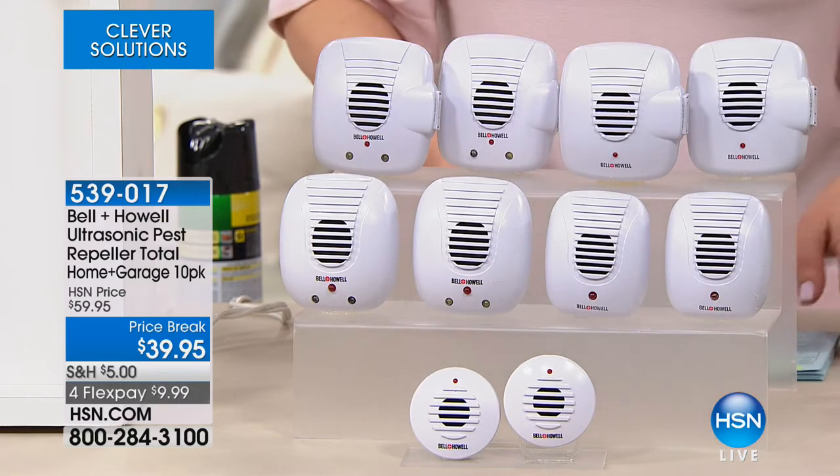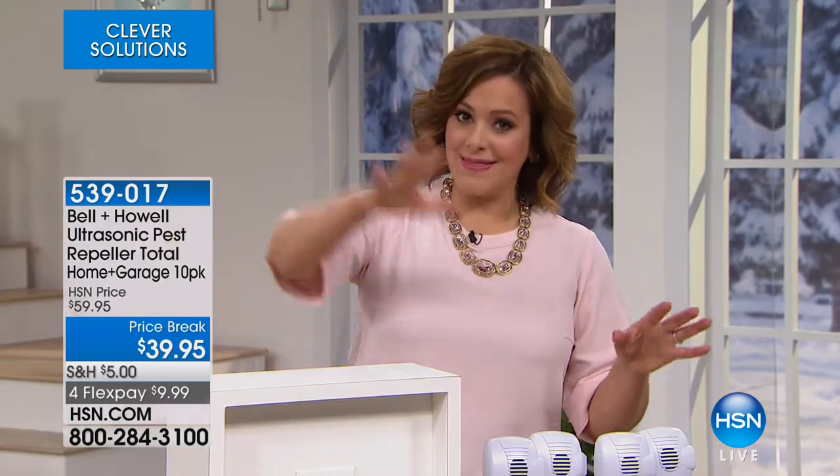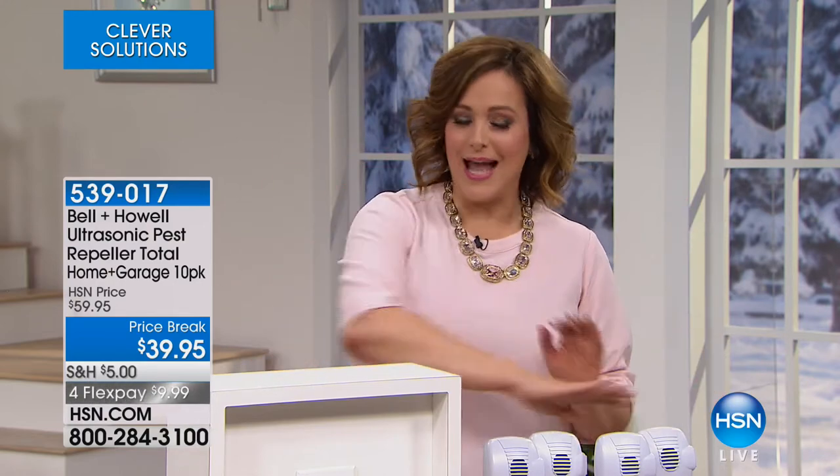539-017 is your item number. We've taken $20 off, and I have the final thousand of these. This is the one you want because it is the 10-pack, the big mama-jama, getting all of your home covered for all of those pesty rodents. To tell us all about it is one of our favorite brand experts, Mr. Lou Caputo.